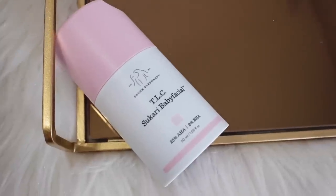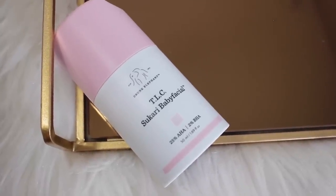It's the Sukari Baby Facial from Drunk Elephant. So many people talk about Drunk Elephant and rave on and on about it, and this is definitely one of the most talked about products from Drunk Elephant. This is supposed to be like an at-home facial peel that just reveals baby skin. I can't wait to finally try this.